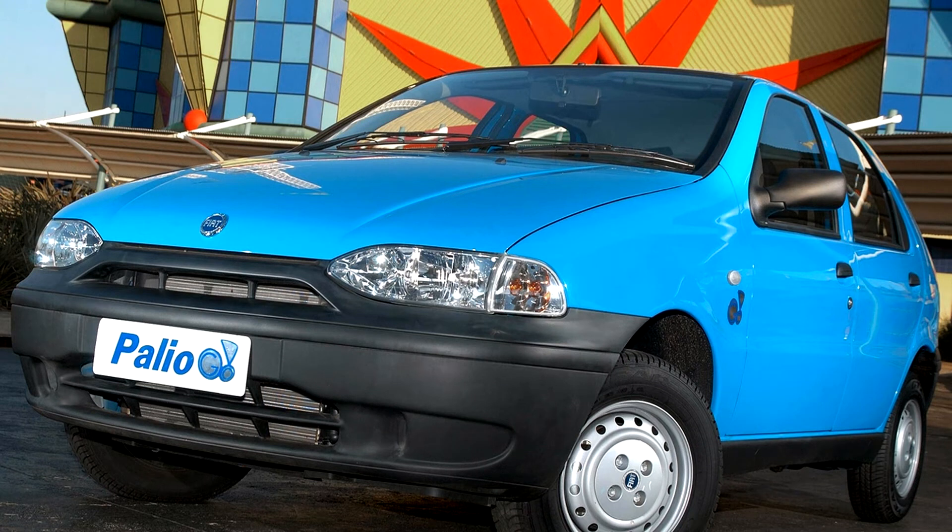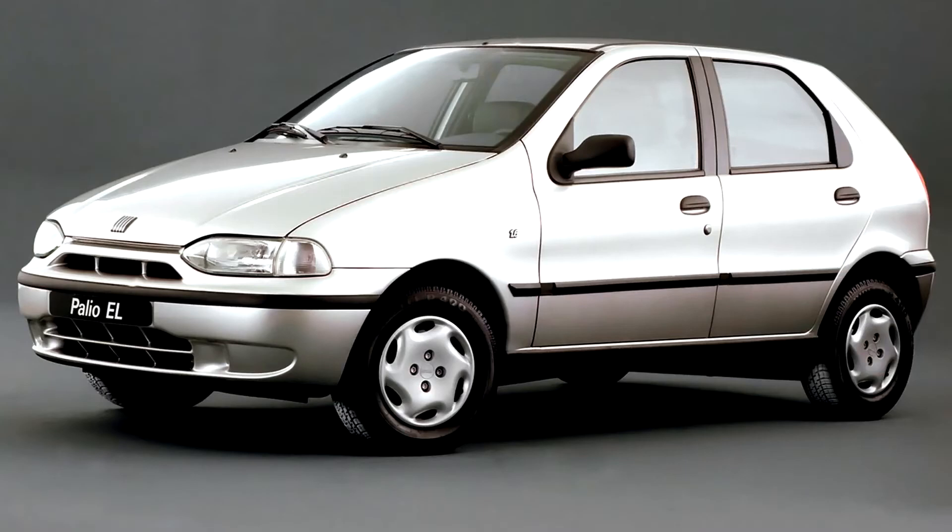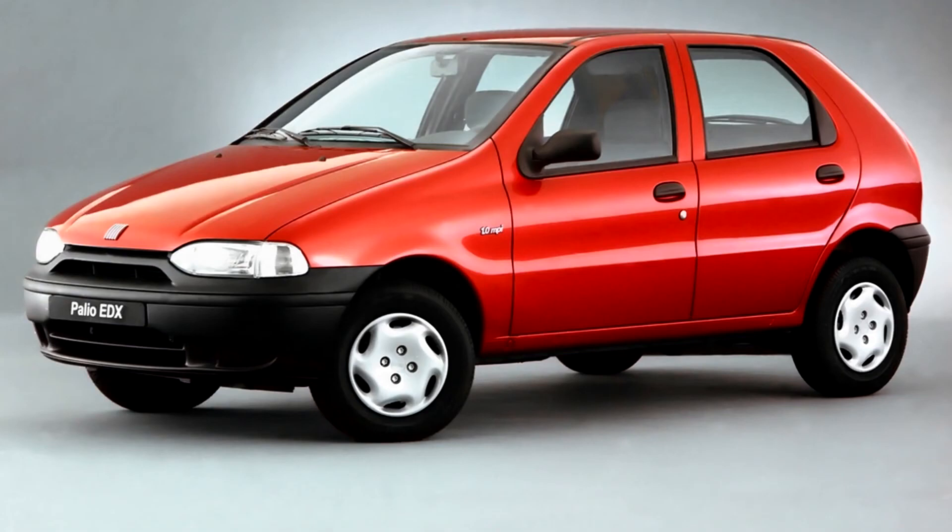The basic chassis was a development of the European Fiat Uno, but little remained unchanged. The entire structure was significantly stronger to be suitable for the rougher roads found in some of the intended markets. The suspension layout, as on the Uno, consisted of McPherson struts at the front and a torsion beam at the rear, though the Weekend station wagon version had the fully independent trailing arms rear end from the Fiat Punto instead.